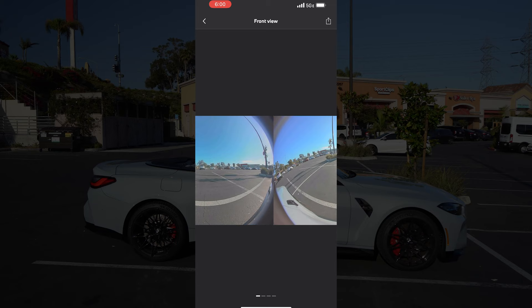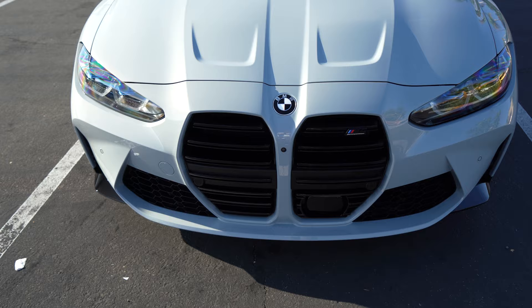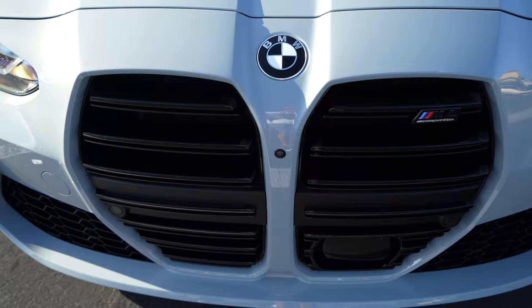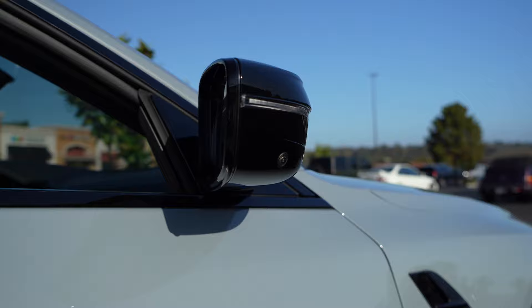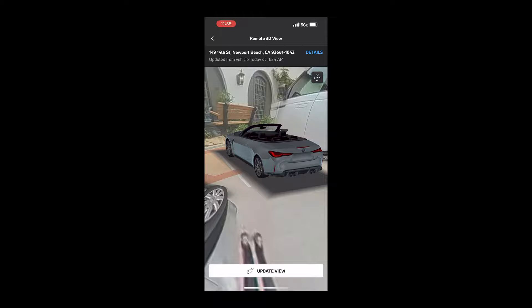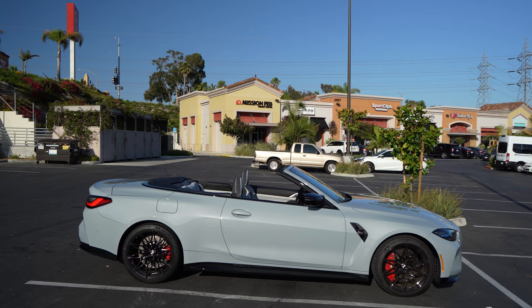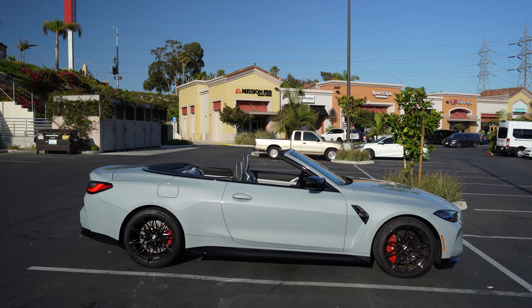Switch views by swiping left or right. You might be wondering how this works — it's extremely complex. It uses all four cameras, stitching those perspectives together to get this cool 360 view. I love the detail that it picks the right color and shows this car is a convertible. This is my 2022 M4 Competition convertible.